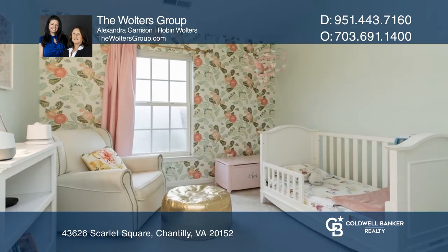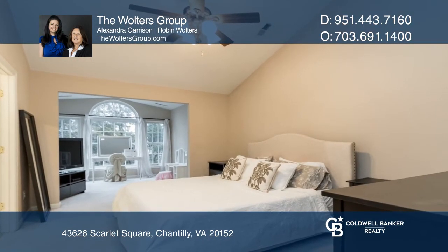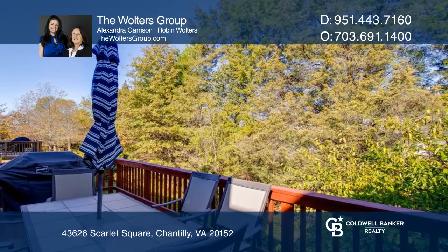There's a gourmet kitchen, a dining room, a bonus room with a fireplace, and a massive deck that's perfect for entertaining your friends and family.